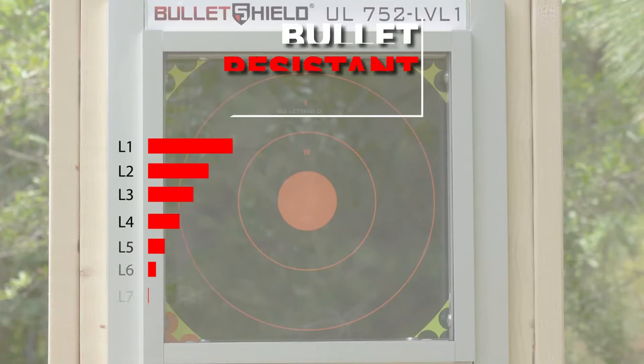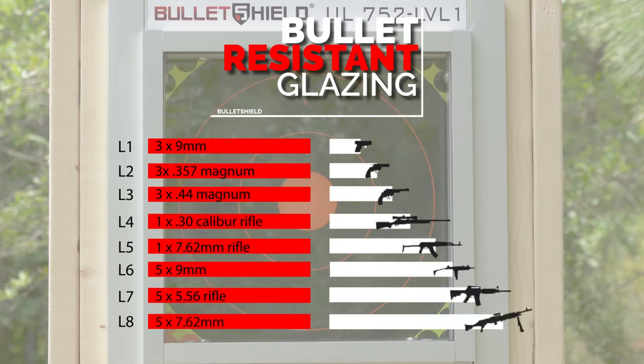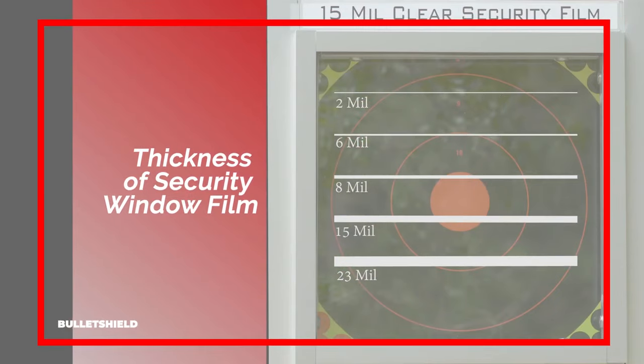There are varying levels of bullet-resistant glazing on the market. The most common standard is the UL standard, and there are eight levels of protection. Each corresponds with an increased firearm power intensity. Additionally, there are different options for security window film. Security window film is slightly thicker than standard window tint films at 2 mils, the thickest being 23 mils. An 8 mil window film is the norm in the U.S.